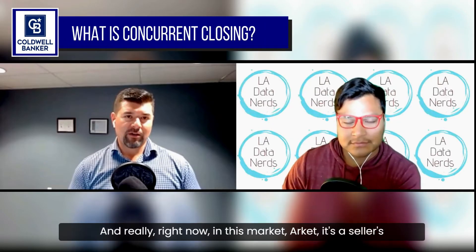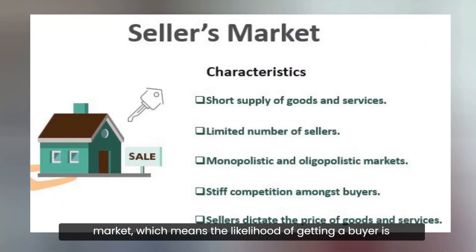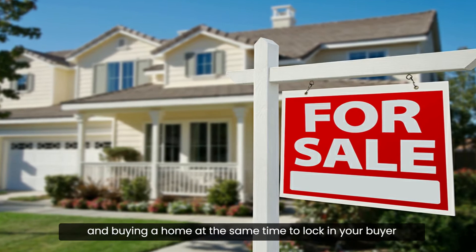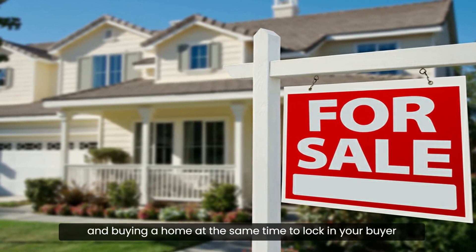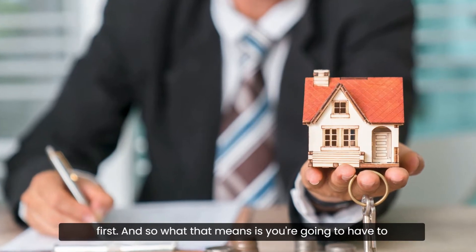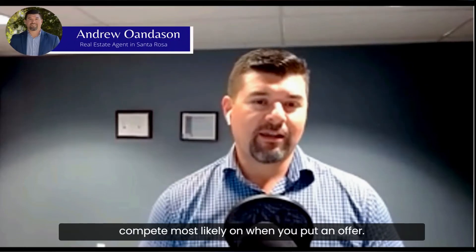Right now it's a seller's market, which means the likelihood of getting a buyer is pretty strong. So I would recommend anyone considering selling a home and buying a home at the same time to lock in your buyer first.